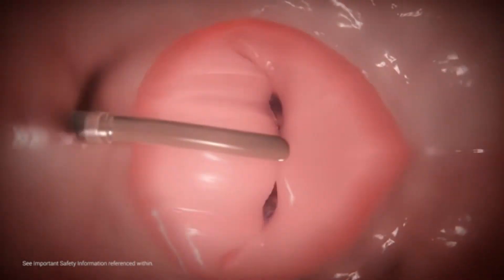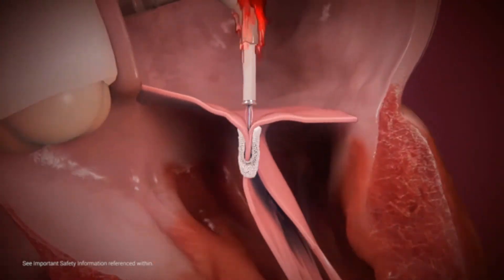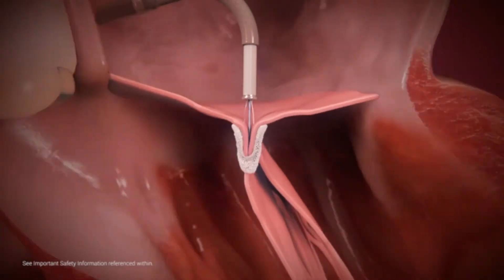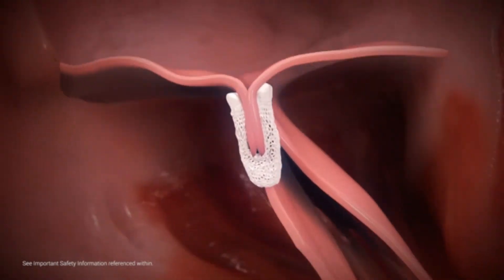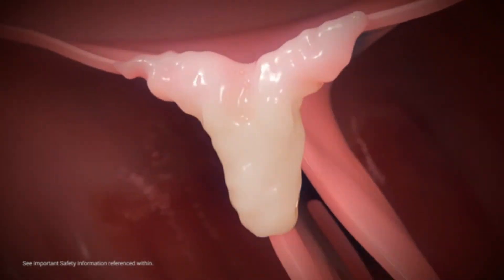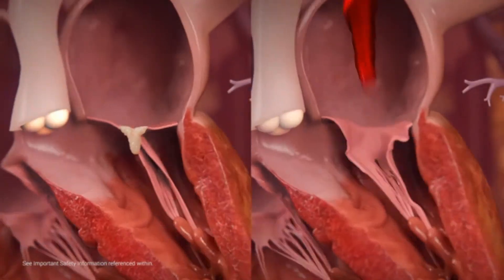MitraClip grippers drop firmly into the clip arms, securely capturing both leaflets. Once the arms are closed, they create a double orifice within the mitral valve. Prior to clip deployment, echocardiographic imaging is used to assess procedural efficiency and leaflet capture. The MitraClip can be released and repositioned for optimal MR reduction before deployment. Once achieved, the clip is released and the full system retracted. The transeptal puncture reseals itself, and tissue ingrowth between the clip arms is facilitated by the polyester clip covering, which promotes healing to create a fibrous tissue bridge between the leaflets.